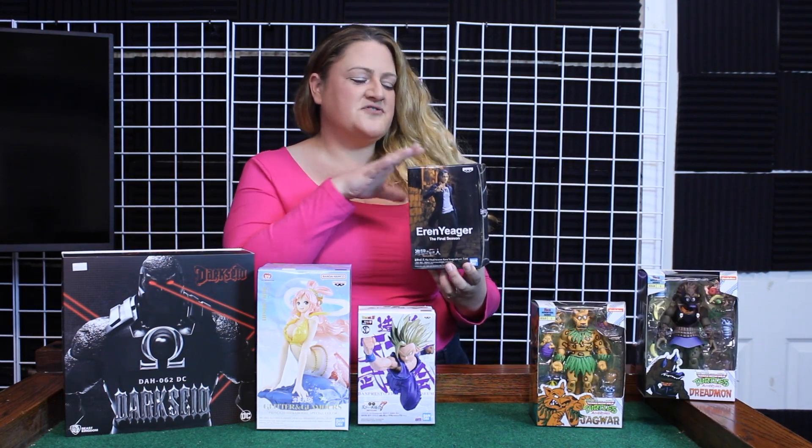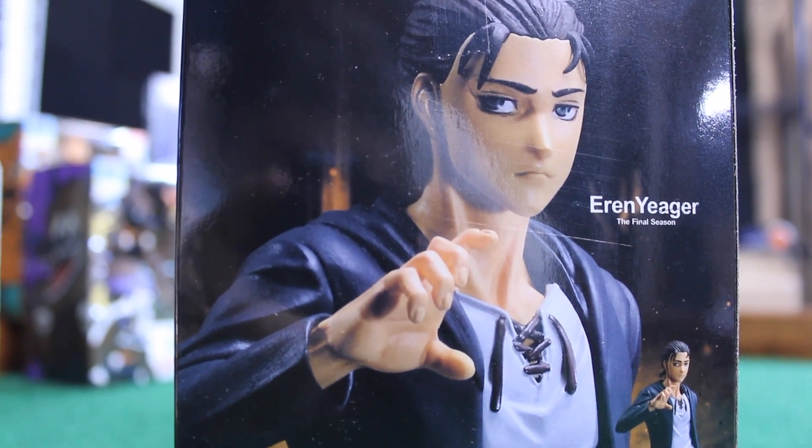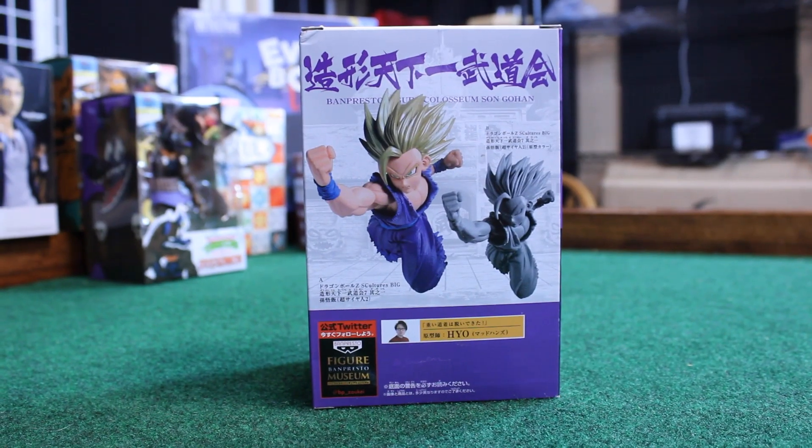This is one of our smaller under-seven-inch figures — this is Eren Jaeger from Attack on Titan, the final season. Next up we have Gohan from Dragon Ball Z, and as you can see he is in action.